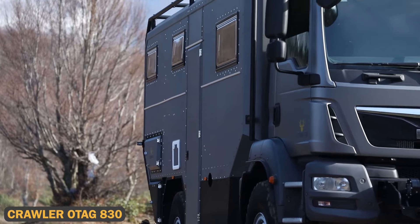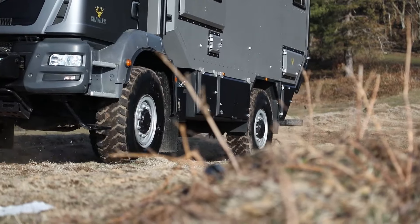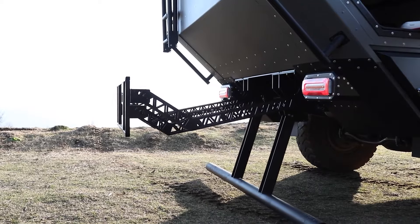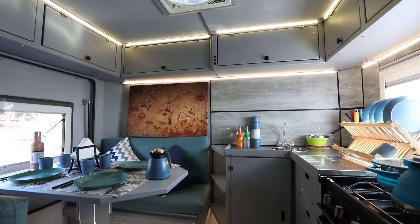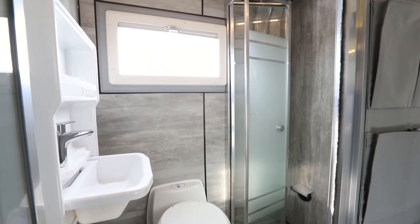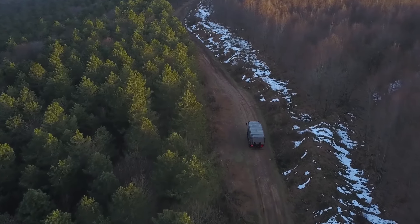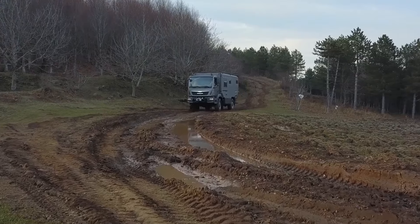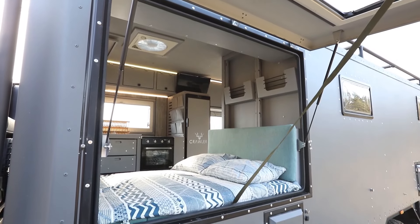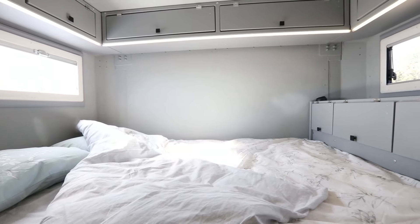The Crawler OTAG 830 is a rugged expedition masterpiece designed for hardcore adventurers who need a camper that can handle long expeditions in rugged environments. This spacious caravan features a well-equipped L-shaped kitchen, a convertible seating area that transforms into a double bed, and a well-appointed bathroom with a shower. What sets the OTAG 830 apart is its incredible storage capacity, with a 500-liter water tank and an LPG heater, making it ideal for long-term trips.